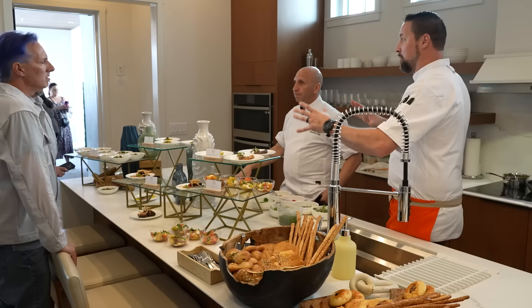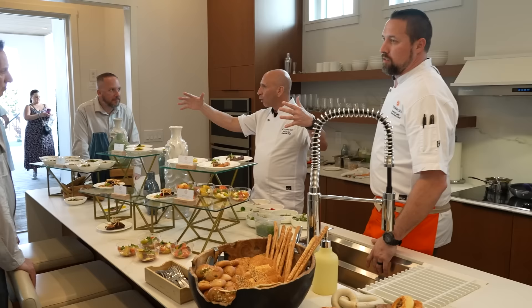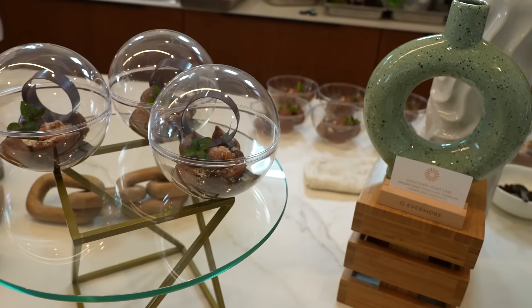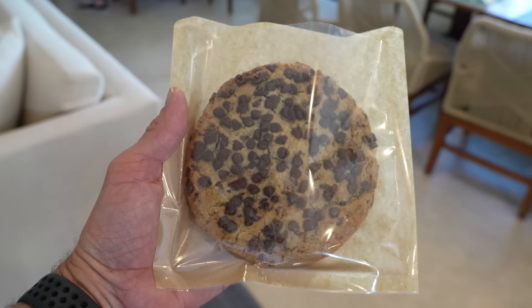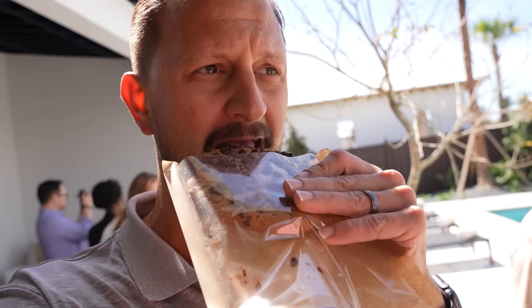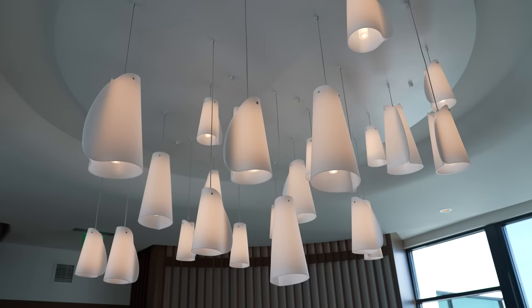The executive chef and executive pastry chef have created this experience for us — it's giving you an idea of what the high end of 'Evermore to Your Door' could look like. A personal pastry chef can come out and do a full dessert experience, not just chocolate velvet cake — that's just one example. I was talking with the pastry chef about cookies and they brought me one — this chocolate chip cookie is amazing. That was a fantastic cookie.